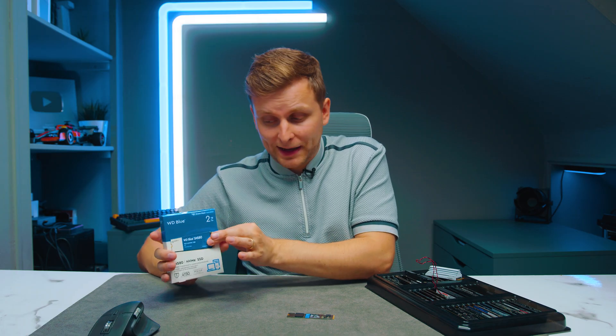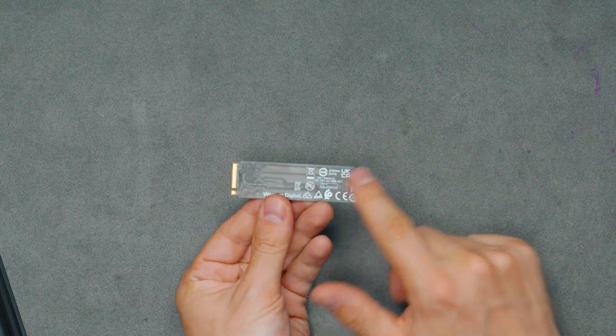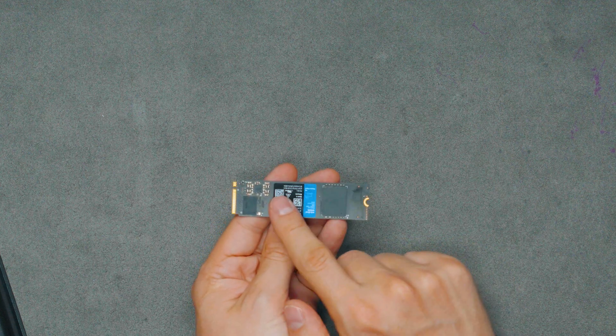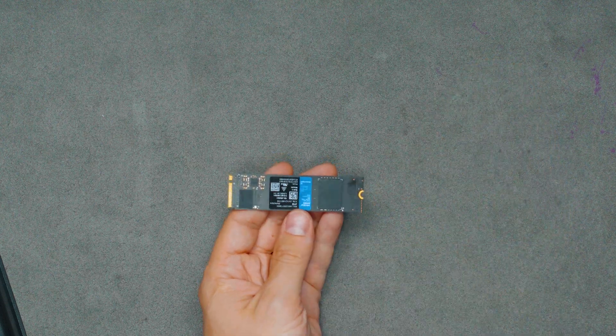This is the WD Blue SN580 — it's two terabytes in size, and that is the maximum capacity. You can get 256GB, 500GB, 1TB, and 2TB versions. The drive is one-sided; on the bottom there is absolutely nothing. We've got one chip of NAND, the controller, and a small sticker — that's it. It doesn't have any DRAM cache; it uses a host memory buffer, and on the box it says up to 4150 MB/s.